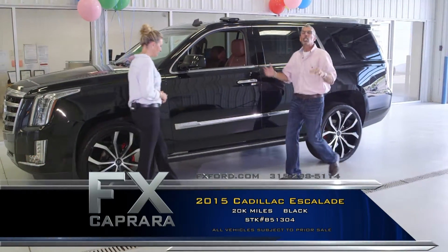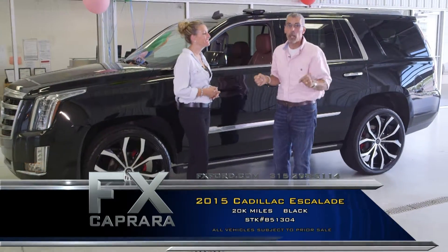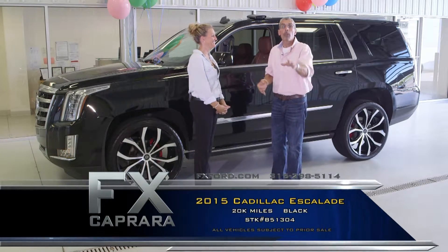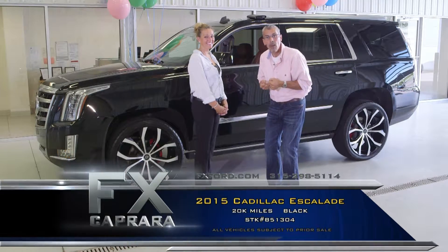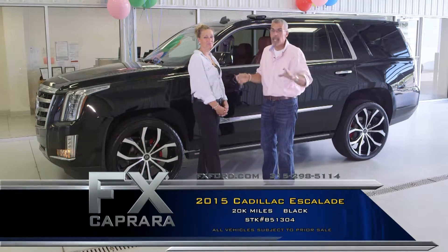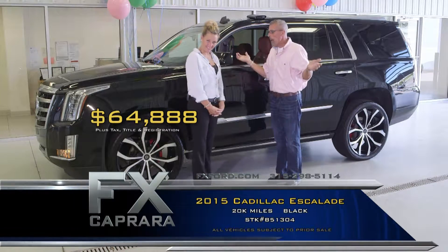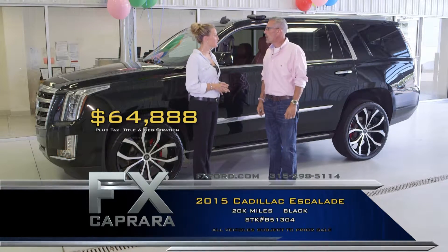It's a 2015 Escalade — just a gorgeous truck with all the gear. Get all the balance of the warranty, all the books, all the pedigree. If you're looking for an Escalade, a premium package, a Yukon Denali, Tahoe, or GMC — they're all here. We've been buying these all summer. Compare our pricing at cars.com — you can't buy a 2015 Escalade with 20,000 miles and all the gear anywhere else for $64,888.